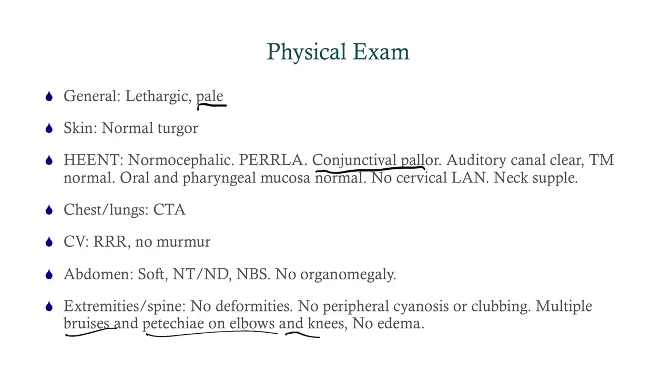What are we going to do — first of all, what's our differential? This is a patient with anemia and probably thrombocytopenia because she's got platelet-type bleeding. That's bruising, petechiae, gum bleeding, menorrhagia — as opposed to factor-type bleeding, which is deeper: hemarthrosis, internal bleeding.